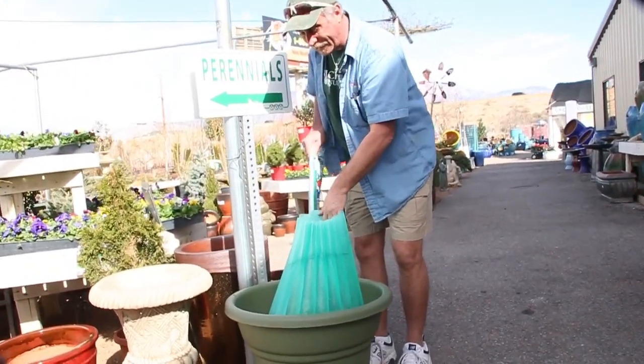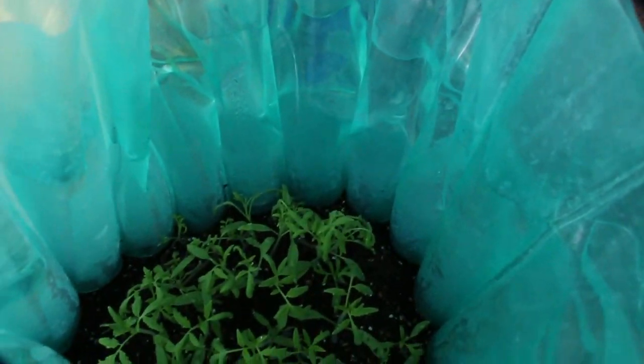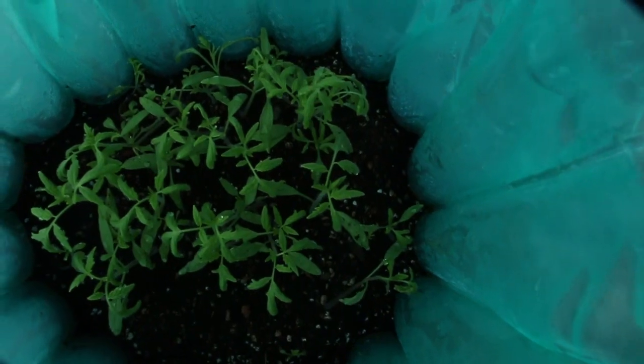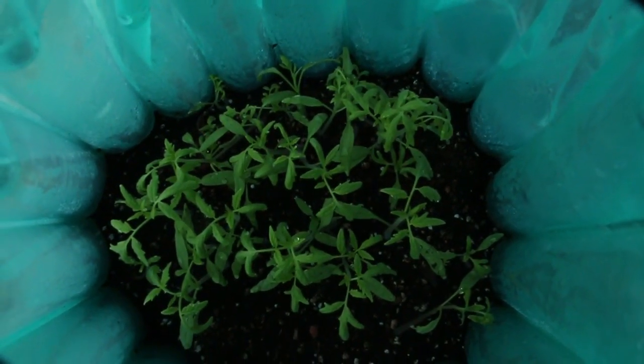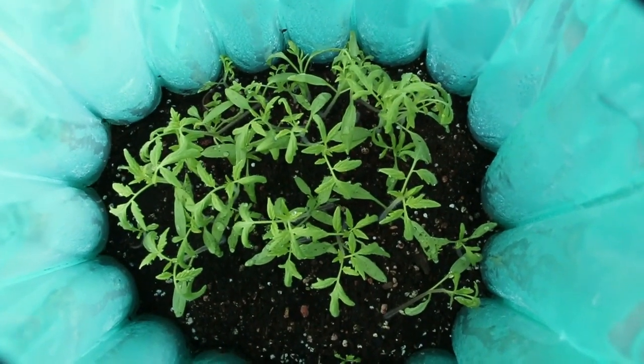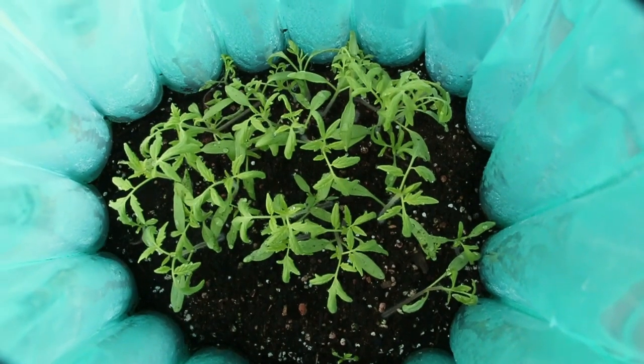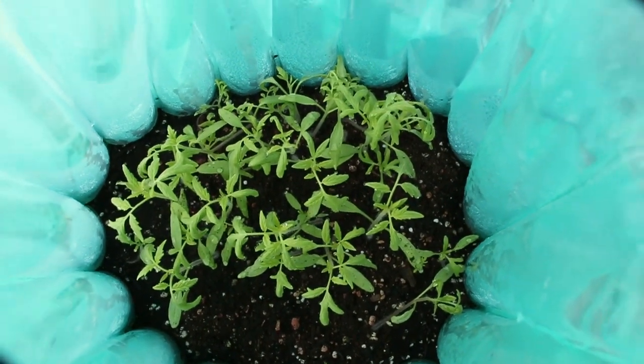You're not going to believe how big they've gotten — we did this from seed. Isn't that amazing? Those have been in here less than three weeks. They've been outside — they'll take the frost with this wall of water. I'm going to wait and buy bigger plants, but if you're wanting to do seed, you surely can do that. This has been less than three weeks.